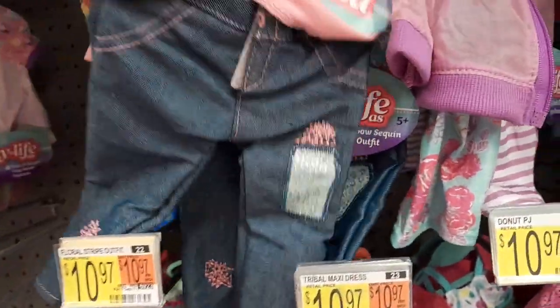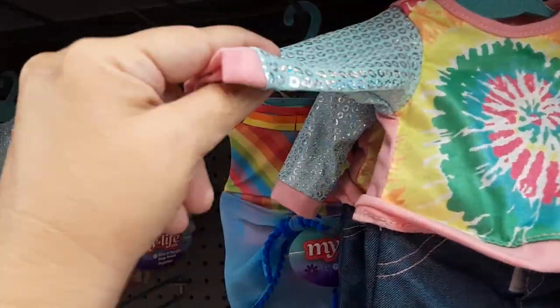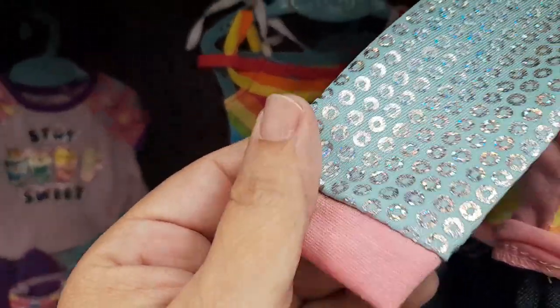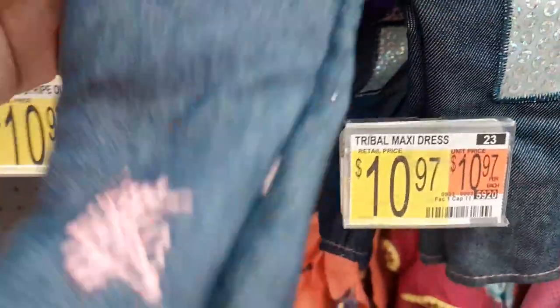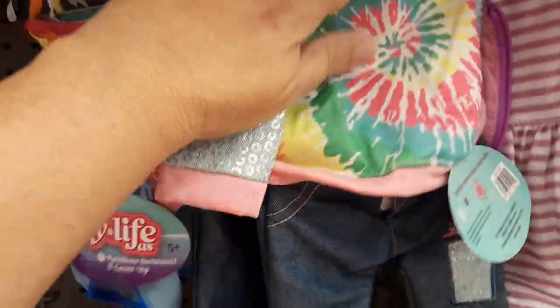What do we got in the back here? So back here we have tie-dye, fake sequins — kind of gives you like a mermaid's tail look — and the ripped jeans. I like the jeans, I'm not too happy about the shirt itself. But there's something different back here.